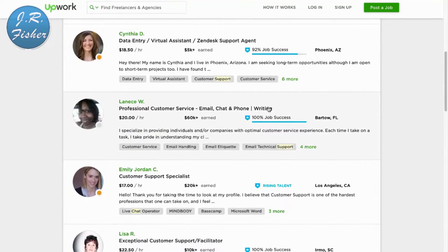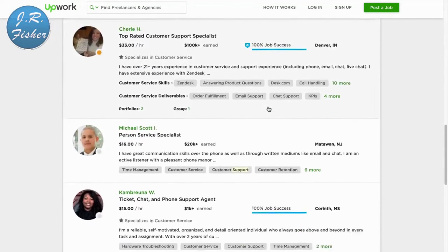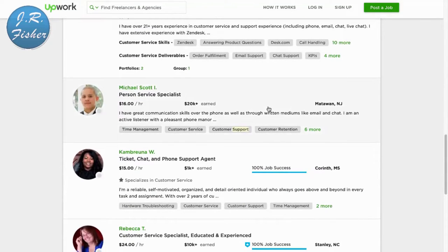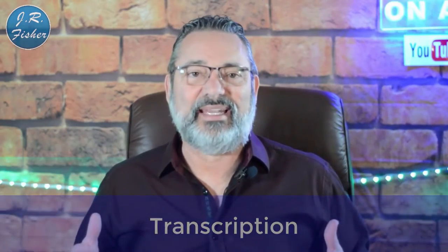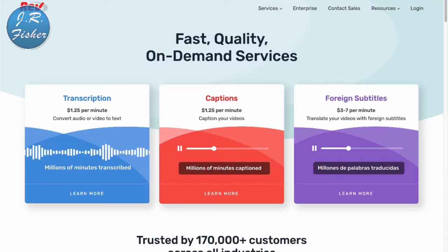If you don't want to type or talk, you can do chat support. I'm going to type in 'chat support' right here. These people do email and chat support — it's like a virtual assistant. You've got $16 an hour, $18.50, $20 an hour right here. They just do chat support — that's all. When those little chat boxes pop open, these are the people who type in that information for you.